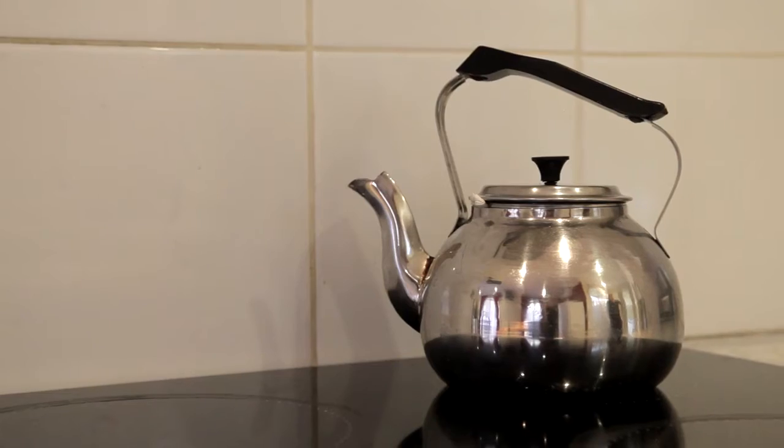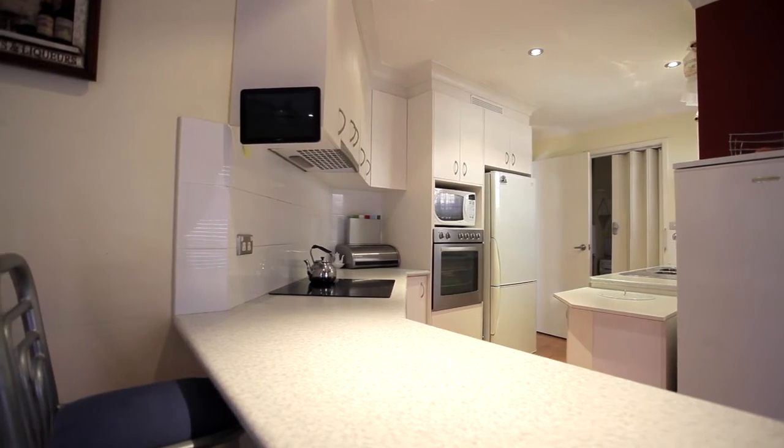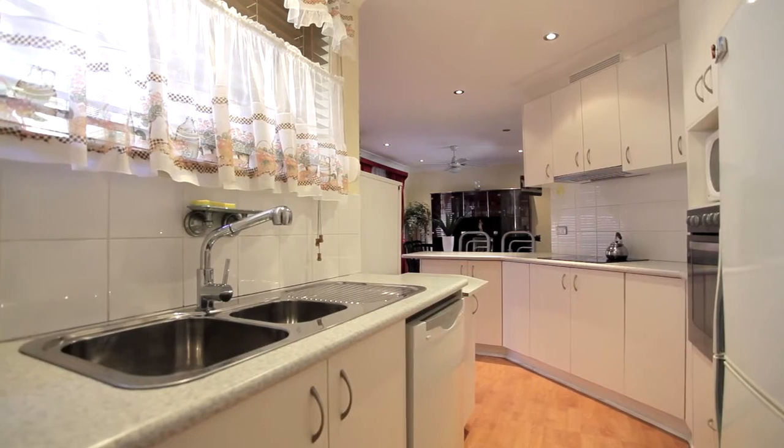The renovated kitchen will make the family chef feel right at home, with plenty of cupboard and bench space and stainless steel appliances.